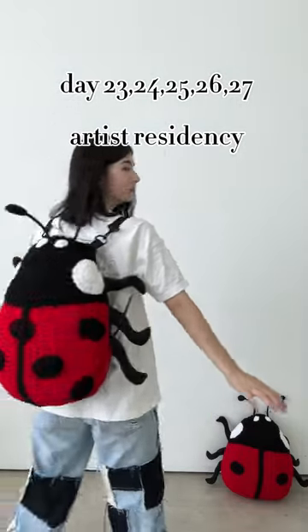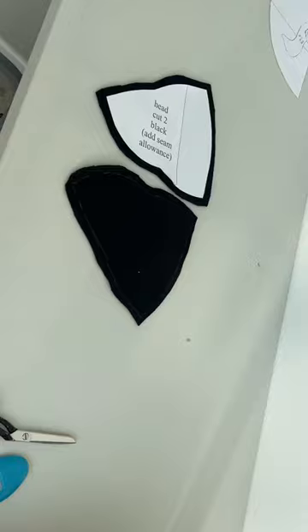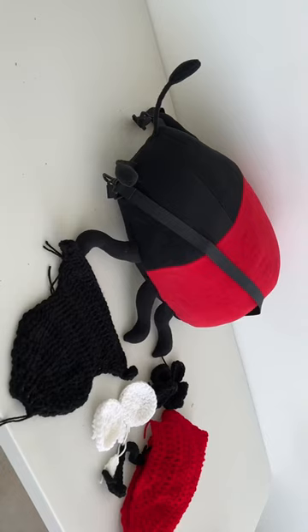Hey guys, and welcome to day 23, 24, 25, 26, and 27. I know I haven't posted in a while, but that's because I've been so busy filming, writing, and making this pattern — it is a ladybug backpack!